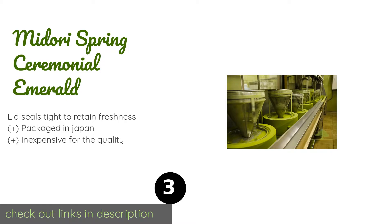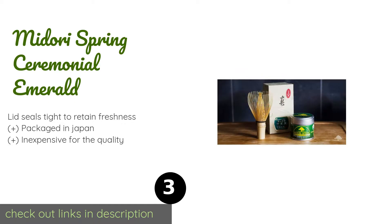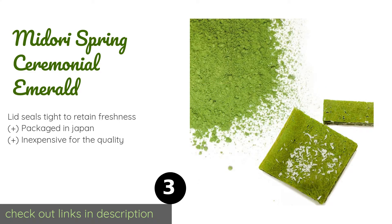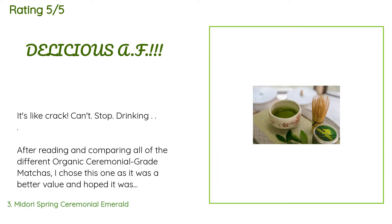The next product on our list is Midori Spring Ceremonial Emerald. Tea drinkers love Midori Spring Ceremonial Emerald for its sweet aroma, earthy flavors, and vibrant green color — all traits found in prime ceremonial grade matcha, which also make for beautiful and delicious baked goods. This product is available on Amazon for $35. There are 926 reviews with an average rating of 4.6 stars.